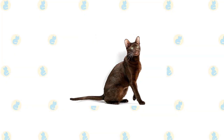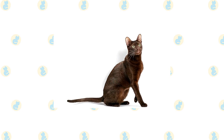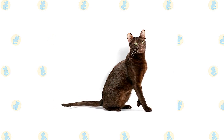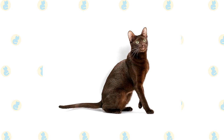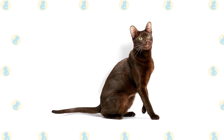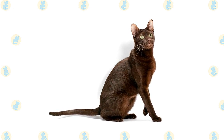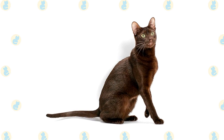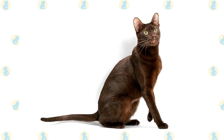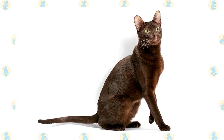Solid brown cats of Siamese type from Thailand were exhibited in Britain in the 1890s. Somehow during that time they acquired the moniker Swiss Mountain Cat. In 1920, the Siamese Cat Club of Britain decided that brown cats without blue eyes were no longer desirable, and that was that. Breeders lost interest in them until the 1950s, when a group of British cat breeders set themselves the task of determining the genetic makeup of a self-brown, solid-colored cat.